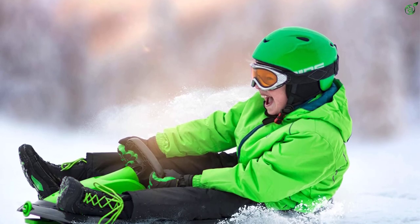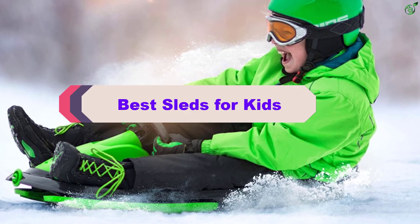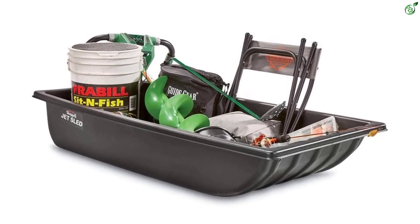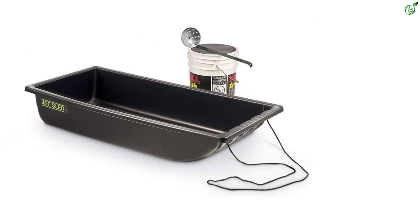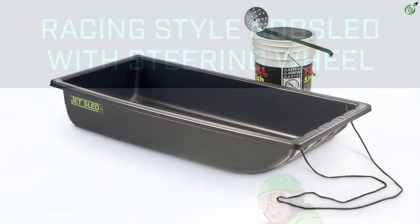Hey guys, in this video we're breaking down the top 5 best sleds for kids on the market right now. I made this list based on my personal opinion and hours of research, and have listed them based on popularity, quality, price, durability, user opinions, and more. If you want to see more information and the updated price, you can check out the description below, and also make sure to subscribe for more reviews. Let's get started.